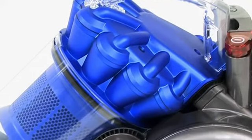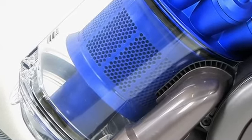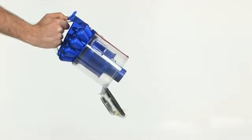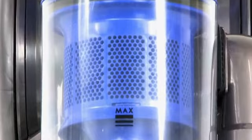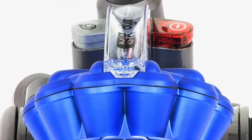People with asthma and allergies can breathe a sigh of relief, as this model includes a HEPA filter designed to capture pollen and bacteria particles. Hygienic one-touch bin emptying means there's never any need to come in contact with the dirt. The Dyson DC26 is also approved by the National Asthma Council Australia's Sensitive Choice program.